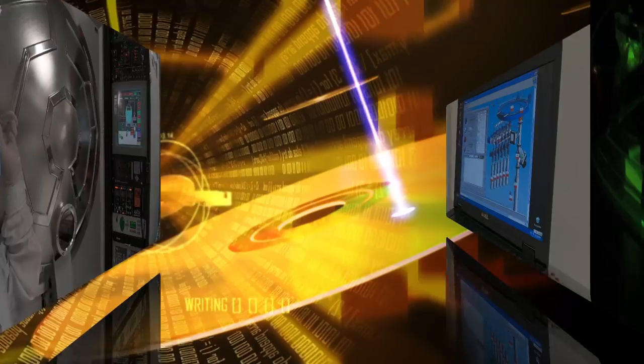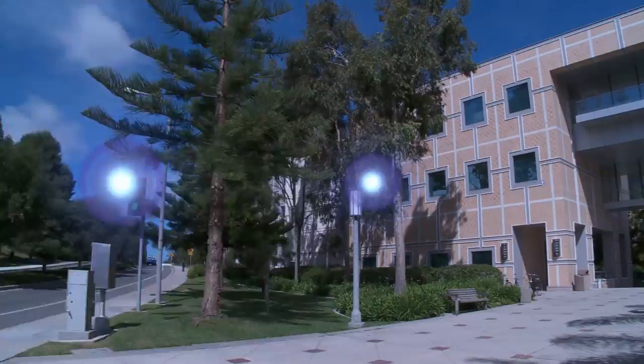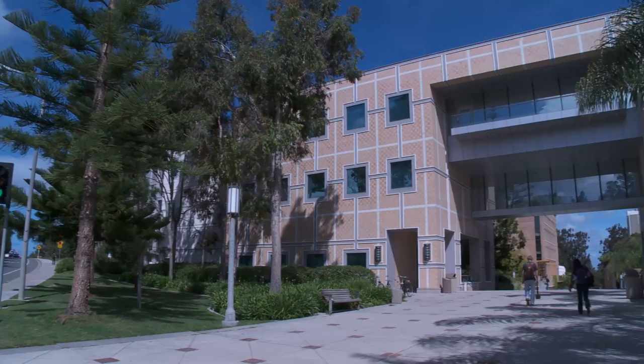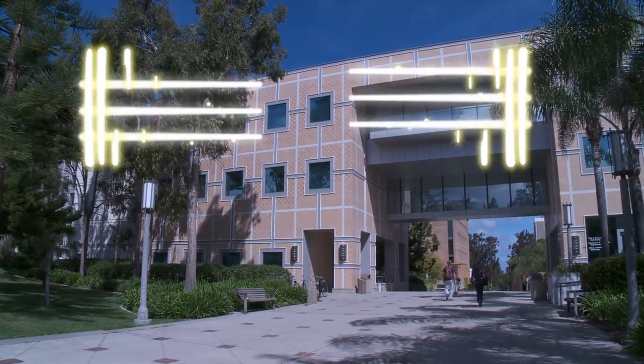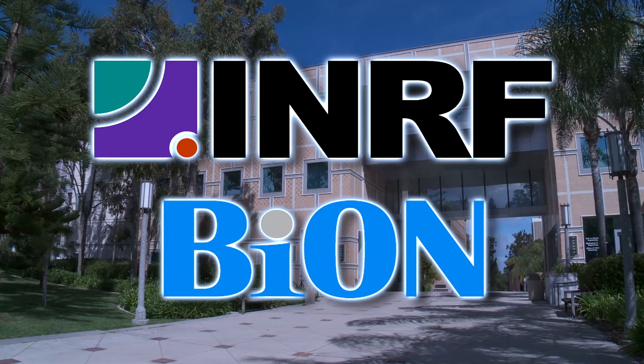Today's industrial and consumer technology is not just about innovation. It's about innovation that's smarter, faster, and smaller. That's why both student and industrial researchers have come to rely on UCI's INRF and BION cleanroom facilities. INRF and the BION was created in 1998 with the goal to serve the academic community as well as the industry community.